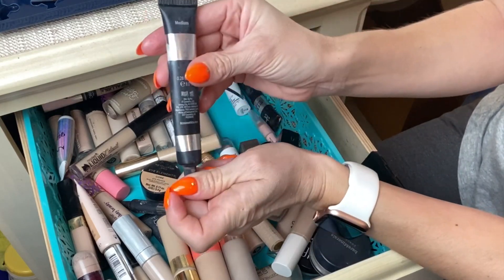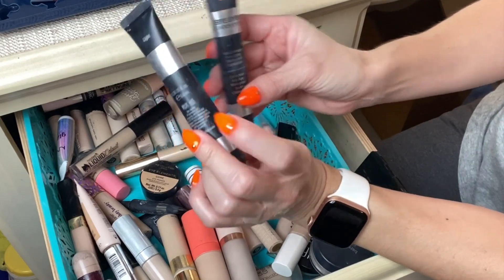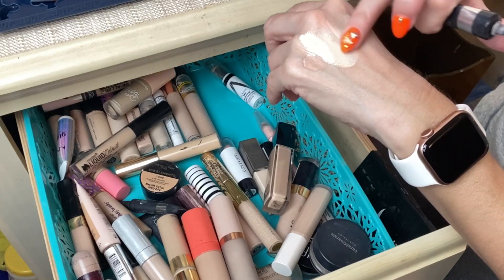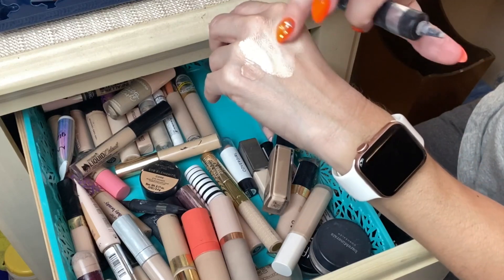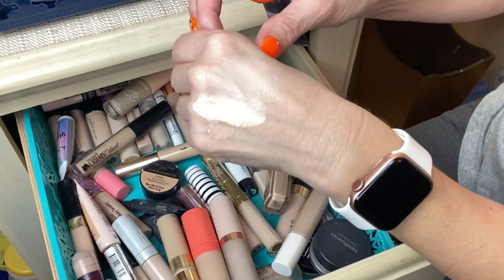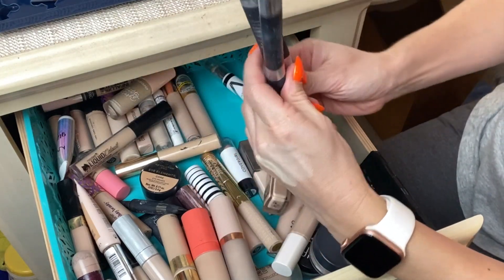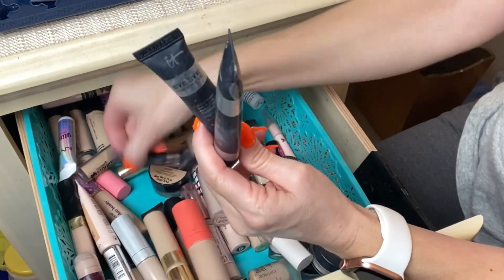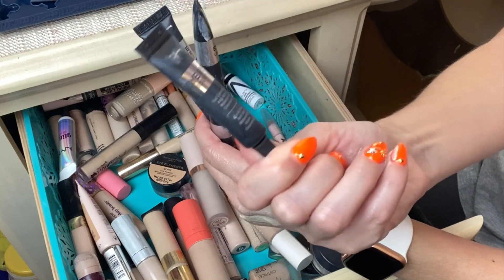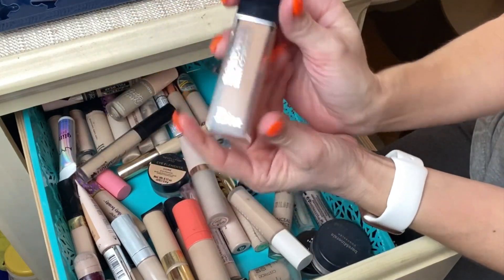Next is the IT Cosmetics Bye Bye Under Eye. I'm going to discard this one — I actually have two of them and they're old. I have shade Medium and shade Light. The Light shade feels a little smoother and more creamy than the Revolution Pro, but it's similarly very thick and never really worked for me under my eye area. I do have a sample size in shade Light Ultra Fair that I received recently, so I'll hang on to that one and try to make it work.